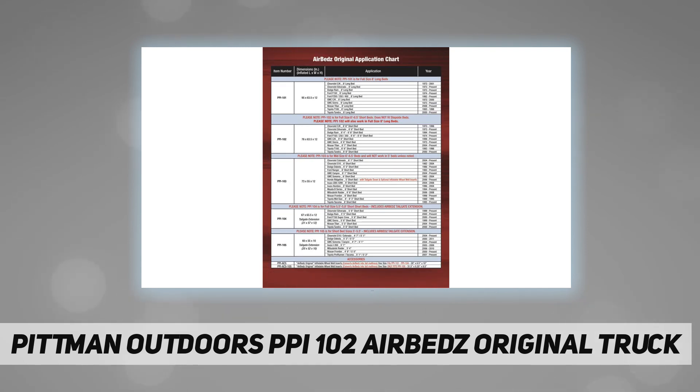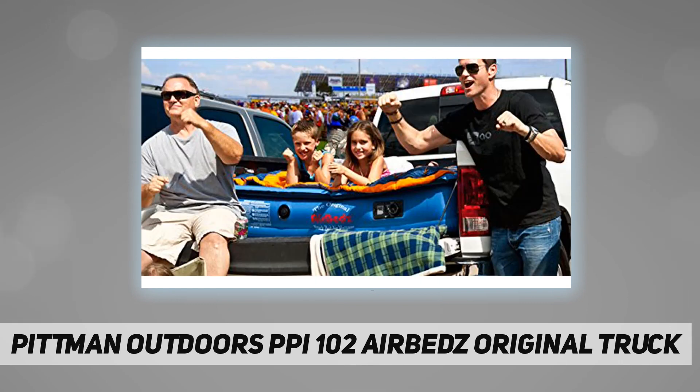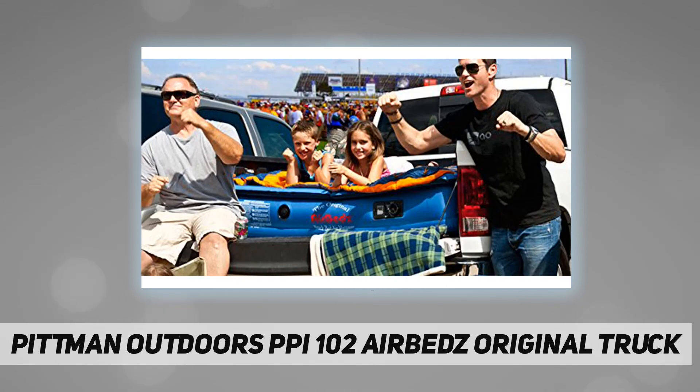A built-in rechargeable pump inflates and deflates the mattress at the flip of a switch. An integrated air coil system evenly distributes weight over a 12-inch thick mattress designed to fit around and over the wheel wells of your pickup, creating a sleep area that utilizes the entire truck bed.